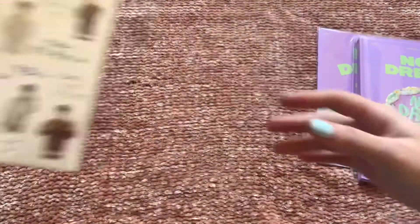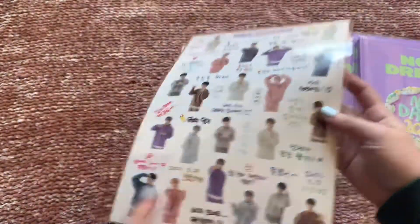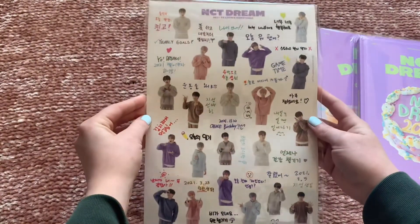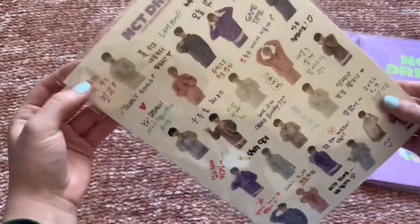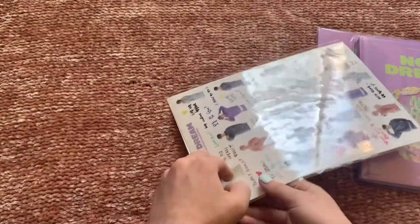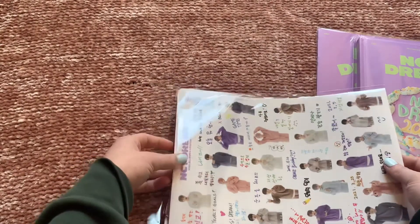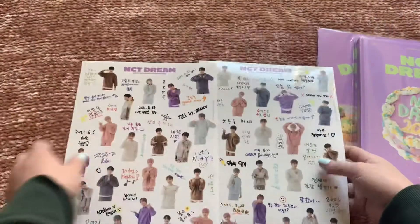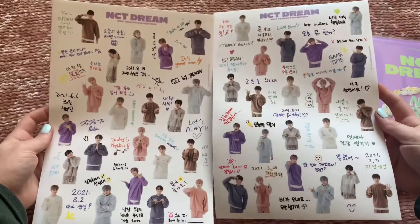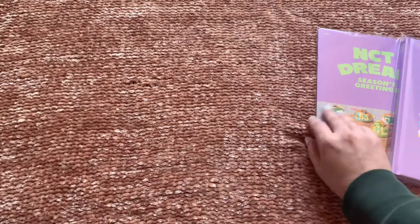The stickers are front and back — I didn't realize that. They're different on each side, and there are two sheets total. I'm a mess — I don't know what to go through first! Okay, let's go through the brochure first.